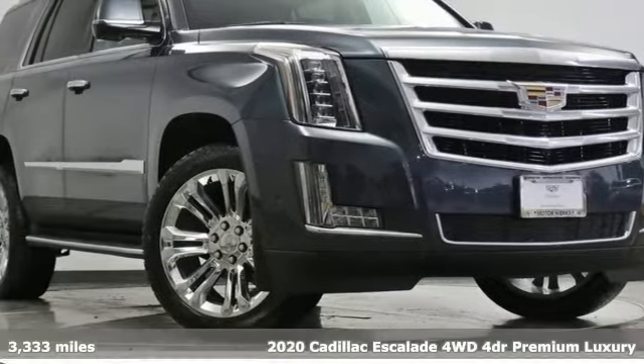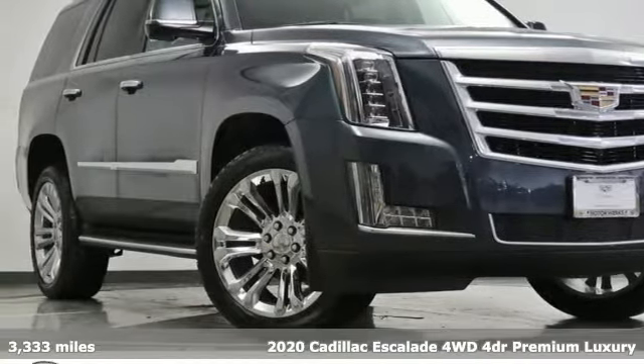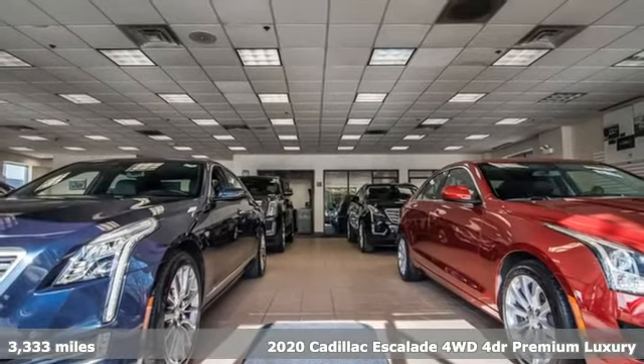It's a new 2020 Cadillac Escalade. It's iconic and uncompromising and done on a grand scale.